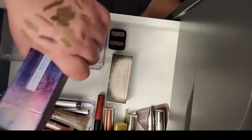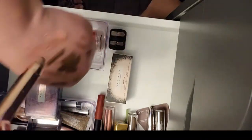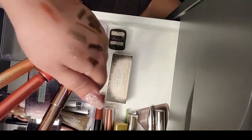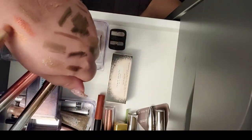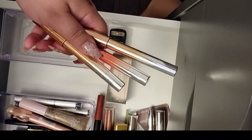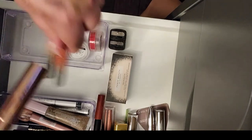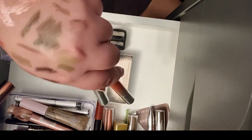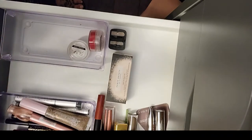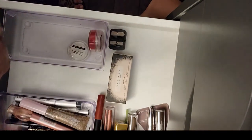I also have these three from Fenty which I really enjoy but don't reach for. The colors are so pretty — I've only played with them two or three times. These are metallic eye and lip crayons: you can use them on your eyes or lips, though I prefer them on the eyes. They're beautiful. I just don't reach for them, but I should — we'll see.